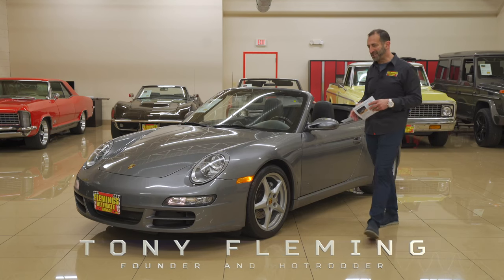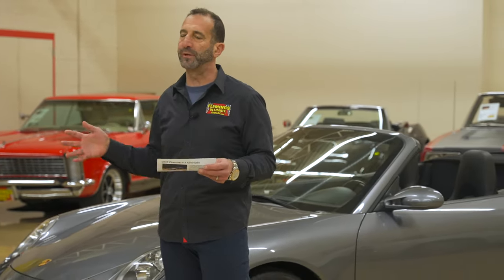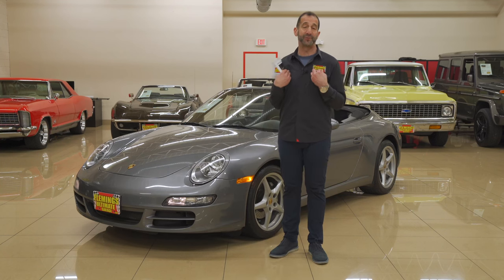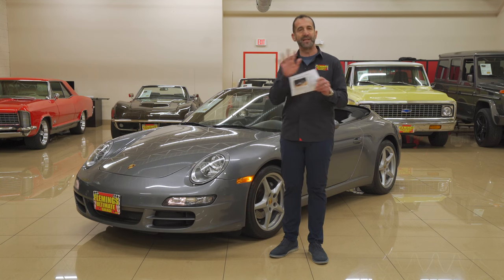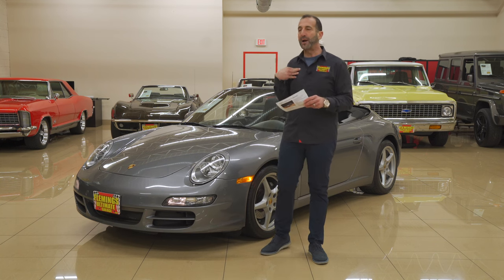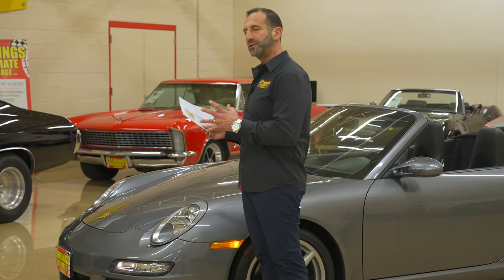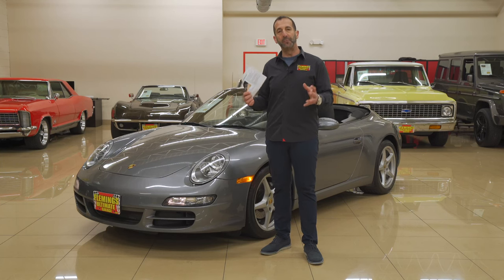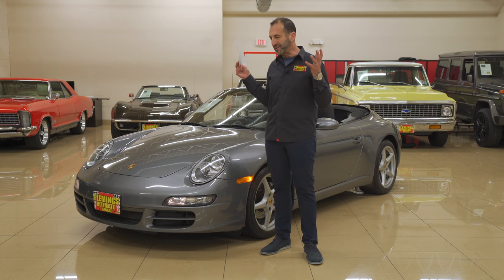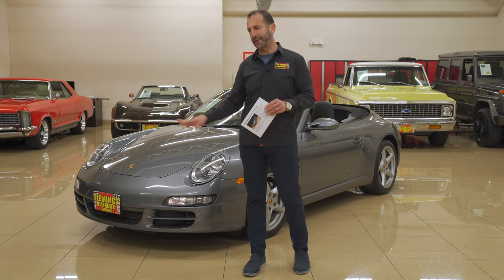Hey everybody, I'm Tony Fleming from Fleming's Ultimate Garage. Thanks so much for joining us on today's sports car video — one of my favorites, the 911. I have to tell you, 20 plus years ago when we started this whole thing, I didn't really understand 911s. I thought they were like polished Volkswagen Beetles. I was a moron. Once you drive one of these things, you'll understand why people who buy one become a Porsche enthusiast forever. They are just a very, very different car. The only car I call a daily driver exotic is this thing right here.